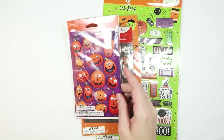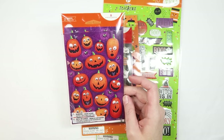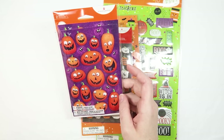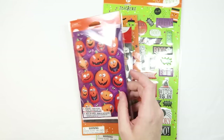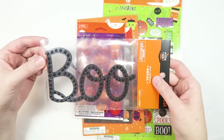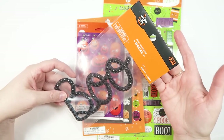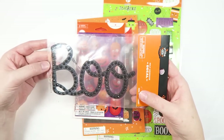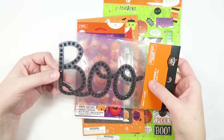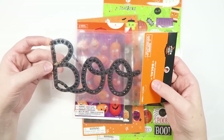I spotted these little googly eye pumpkin stickers in multiple Targets — I kept reaching for them and putting them back, but finally I just broke down and bought them. I think they're super cute. And then there was this big one that says 'Boo' with glitter and rhinestones — it's a decal from the Hide and Eek collection. I thought it would be really fun to put on the inside cover of my October daily, or maybe the front, or even on some happy mail.